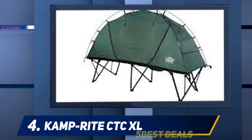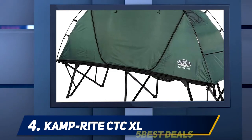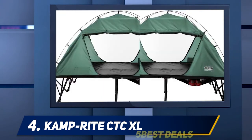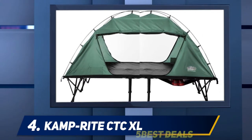At number 4: CampRite CTC XL. An extended version of CampRite's uber-popular CTC tent cot, this model offers ample sleeping space for taller campers. In addition to its 84-inch long bed, the CTC XL has a high center height with a dome-shaped canopy for extra comfort.